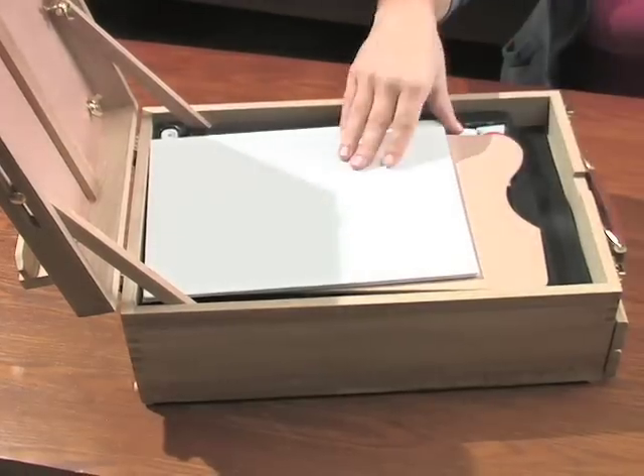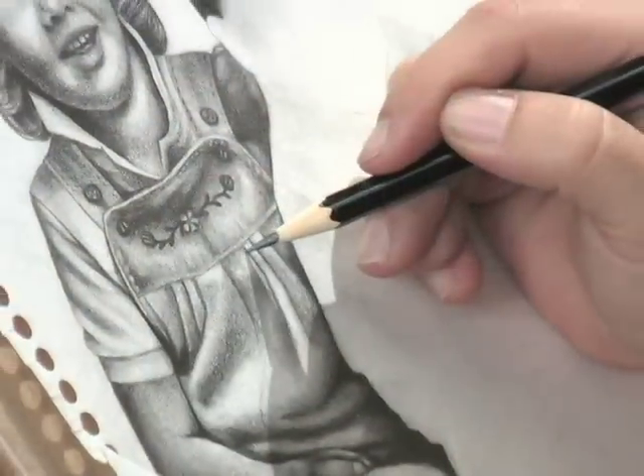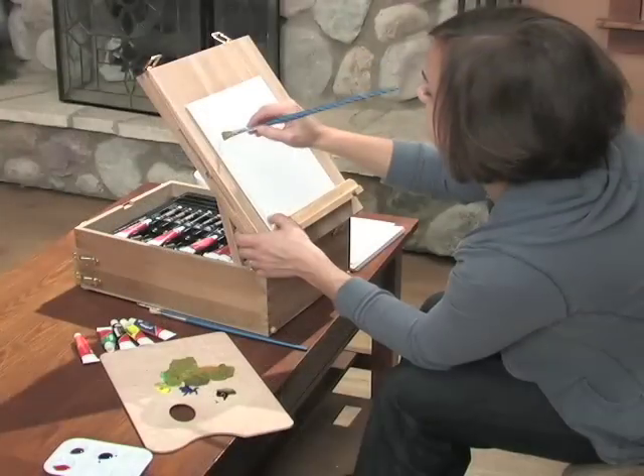Brushes, paint knives, mixing palettes, and other useful accessories come standard too. You'll even find a full selection of colored pencils, pastels, and a selection of artist grade papers.